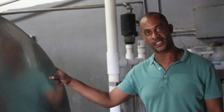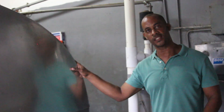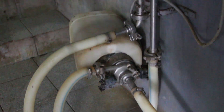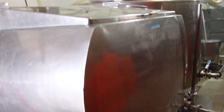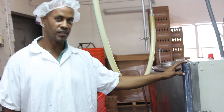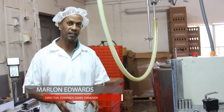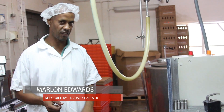This is where we hold the milk when we are processing. We process on Monday and Thursday. We connect a stainless steel pipeline to the tank and pump it up to the processing area. From the holding tank it feeds the pasteurizer, which heats the milk to a certain temperature, then cools it down rapidly, eliminating 99% of the bacteria in the milk.